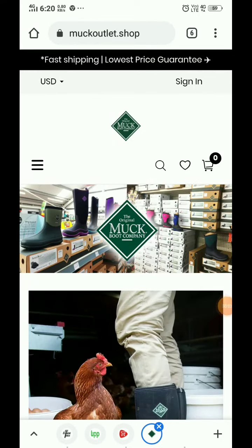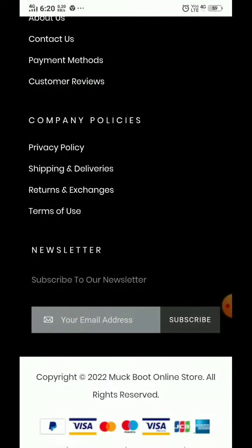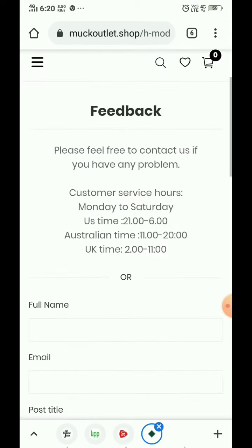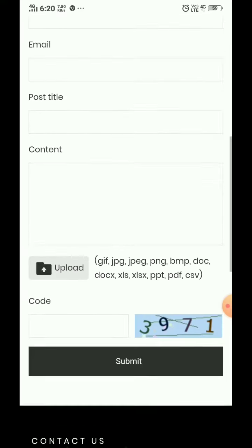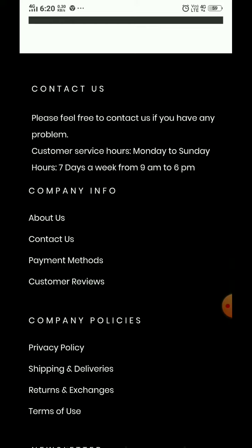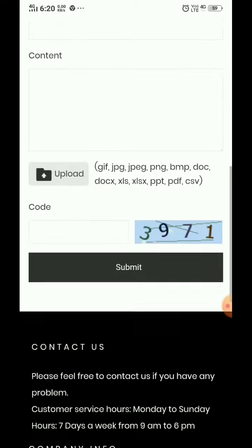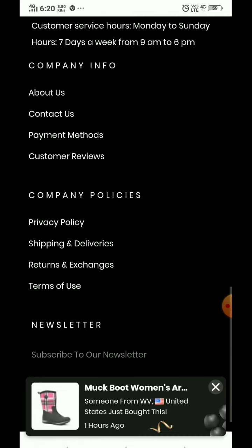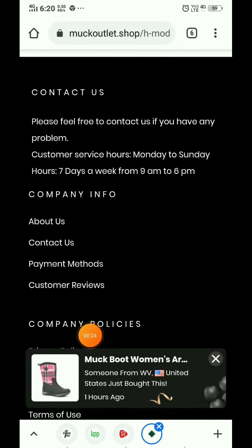Hello everyone, this is the website review of muckoutlet.shop. Let's check their contact details first. They have not provided any phone number or email ID — just the timing and nothing else. They have also not provided any social media handles through which we can contact them.